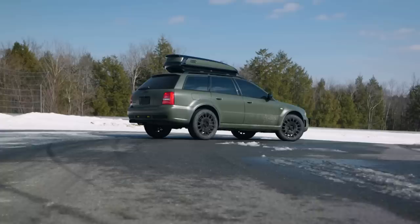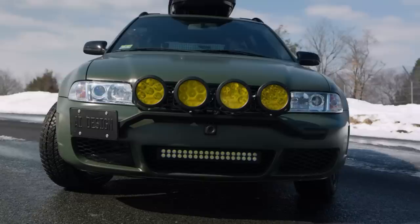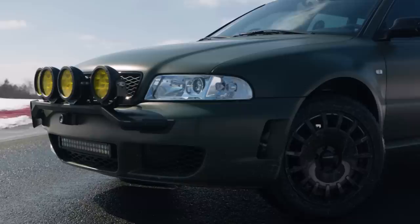A half-frozen racetrack is usually not a place you'd want to bring your expensive imported car. It's actually the perfect place for a rally-style wagon with all-wheel drive and winter tires.